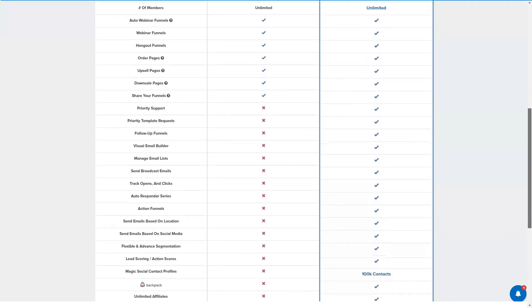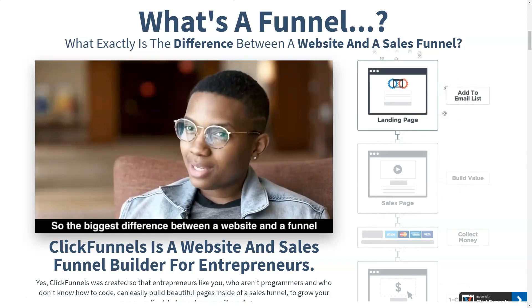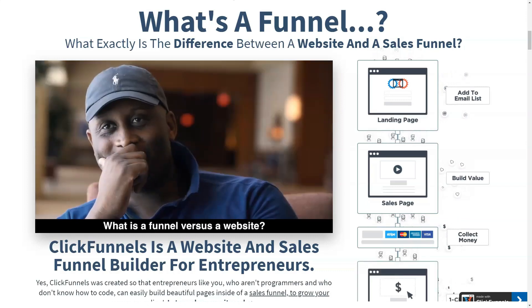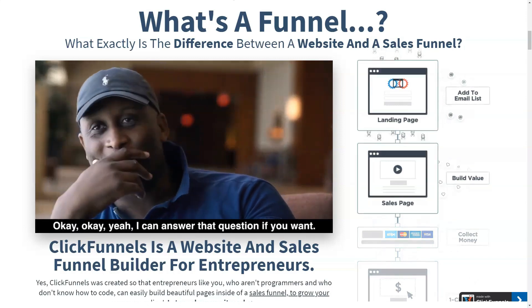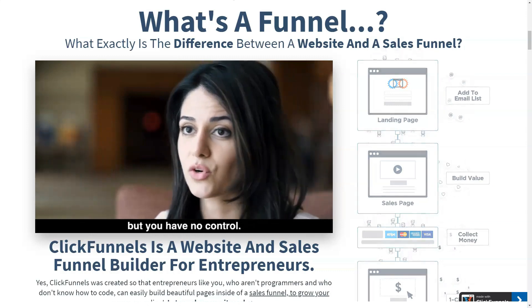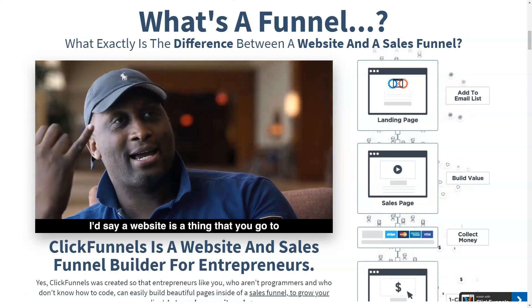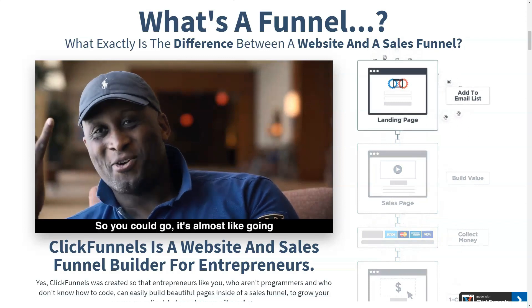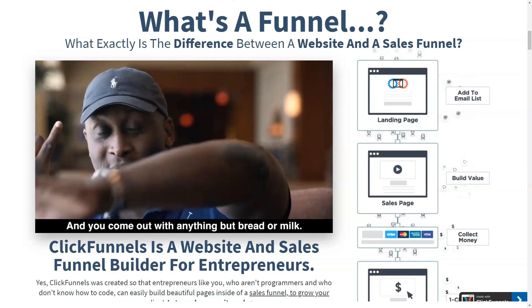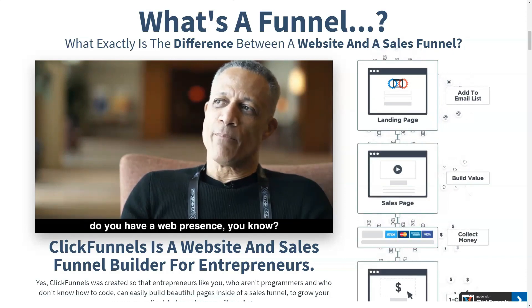ClickFunnels offers two pricing plans — the standard ClickFunnels plan and the ClickFunnels Platinum plan. The standard plan costs $97 per month and Platinum costs $297 per month. However, you get a 14-day free trial to try out the service. If you pay annually instead of monthly, you get two months for free. Both plans have unlimited contacts, unlimited members, all advanced funnels, and A/B split tests. Platinum adds one-time payments, subscription plans, three SMTP integrations, unlimited funnels, pages, visits, custom domains, priority support, follow-up funnels, and backpack.